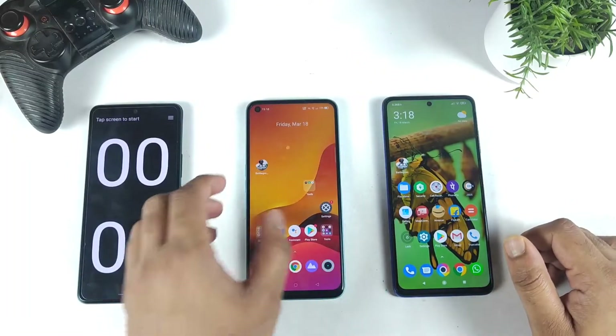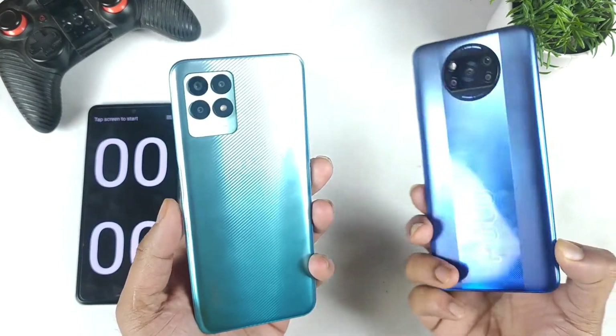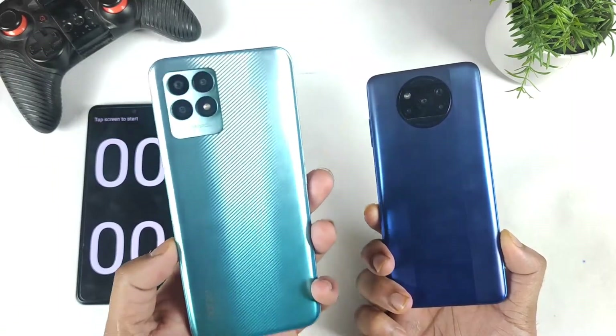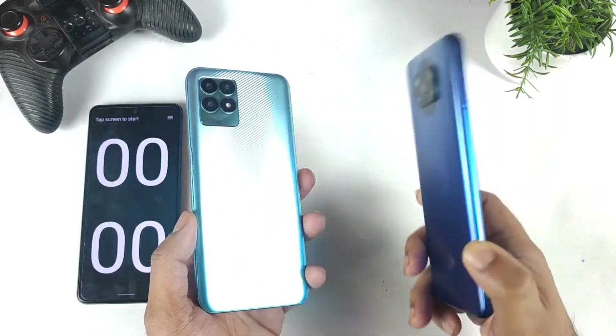Hi friends, welcome back to my channel Sighthaker. This time I am going to do a speed test comparison between the Realme Narzo 50 vs POCO X3 Pro. The Realme Narzo 50 has the Helio G96 processor and the POCO X3 Pro has the Snapdragon 860 processor.